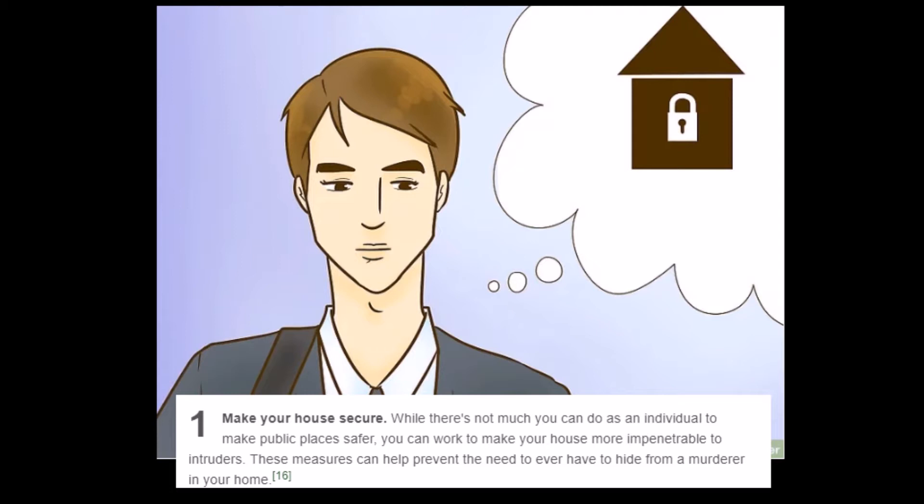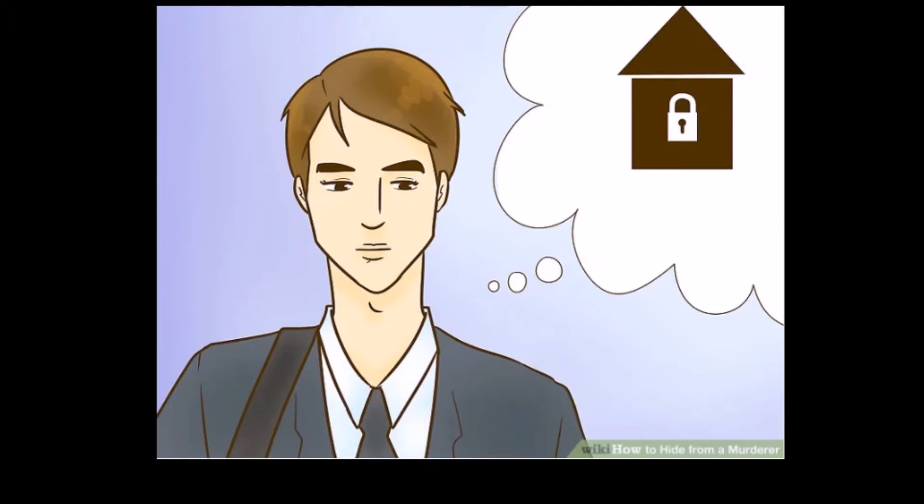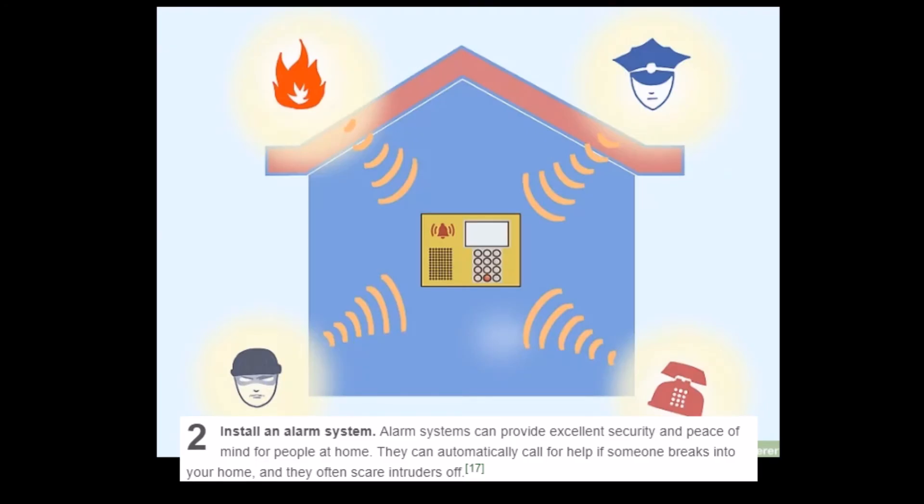Part three: Planning ahead. Step 1: Make your house secure. 'While there's not much you can do as an individual to make public places safer, you can work to make your house impenetrable to intruders. Make sure the doors and door frames are made of sturdy steel. Keep windows closed and locked at night. Make sure your home is well-lit at night to deter intruders.' I feel like this is really for if you're getting broken into every week. I guess this is what you would do if you couldn't leave, but it's a lot of preparation for something that probably wouldn't happen. Generally if this happens they're probably coming in to steal stuff.